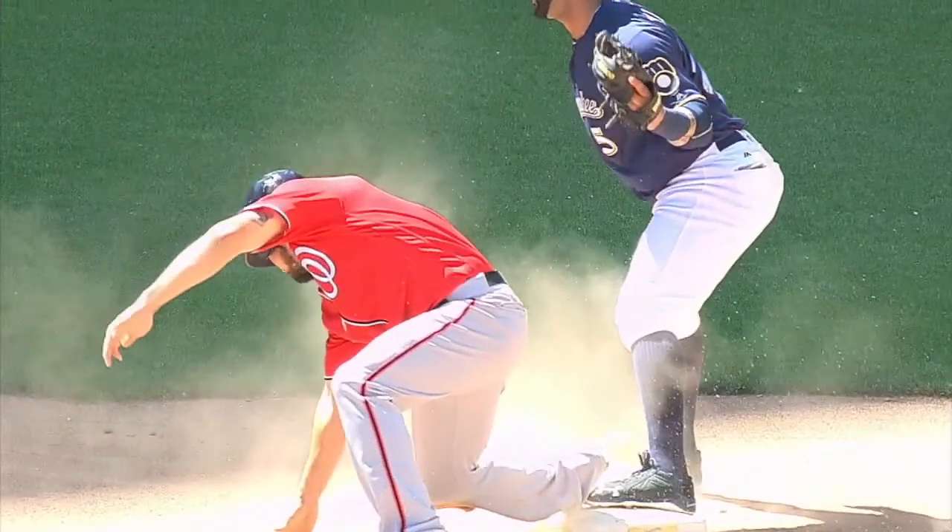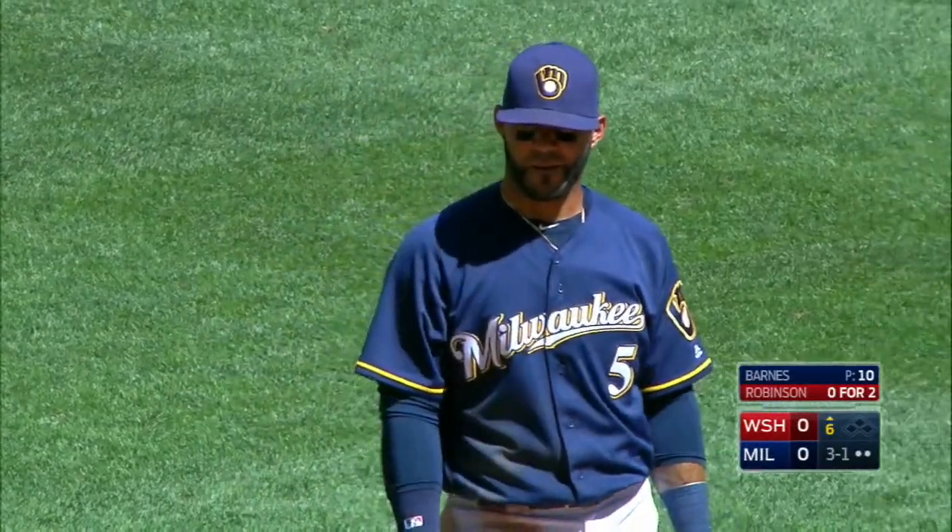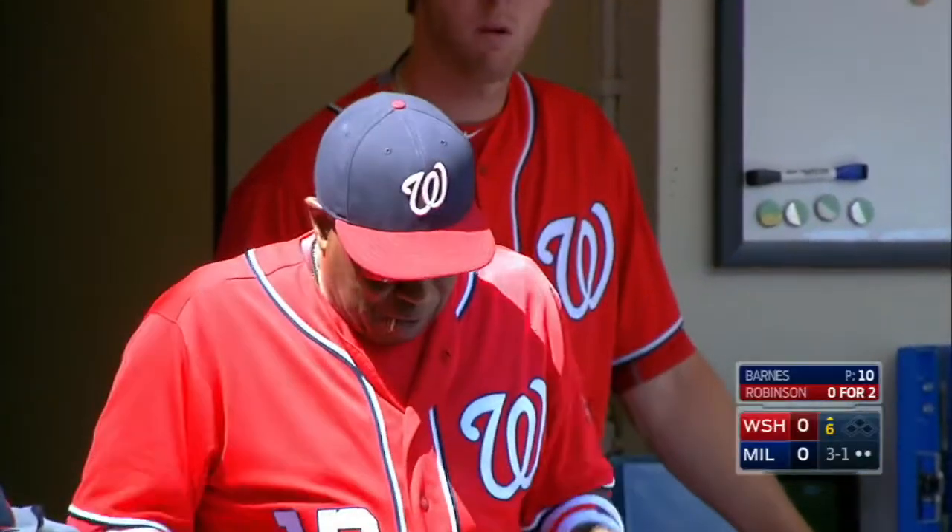The Nationals are taking a quick look at this. They've alerted the home plate umpire that they want to review it. Where's Dusty's replay team? Dusty's nowhere to be found. There he is — he says let's go, let's take a shot. So we will have a challenge here.